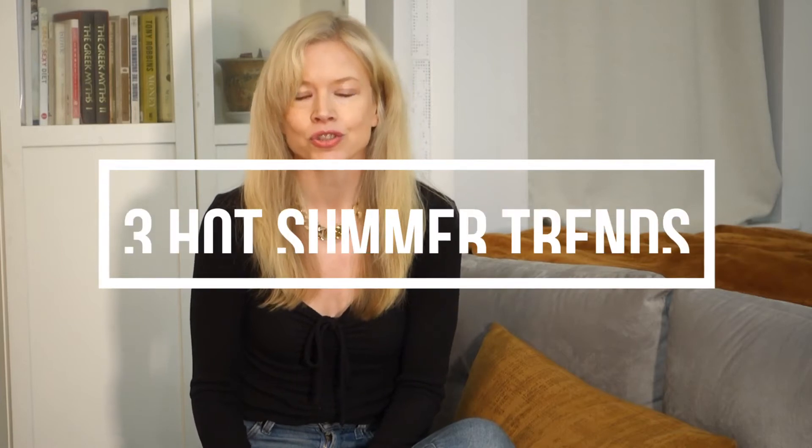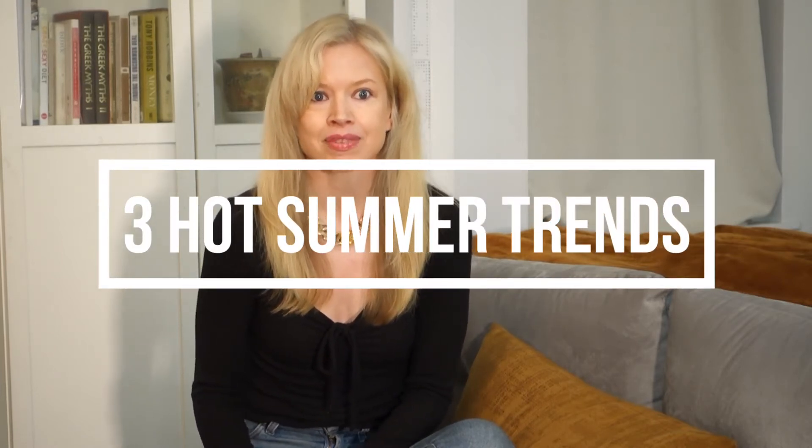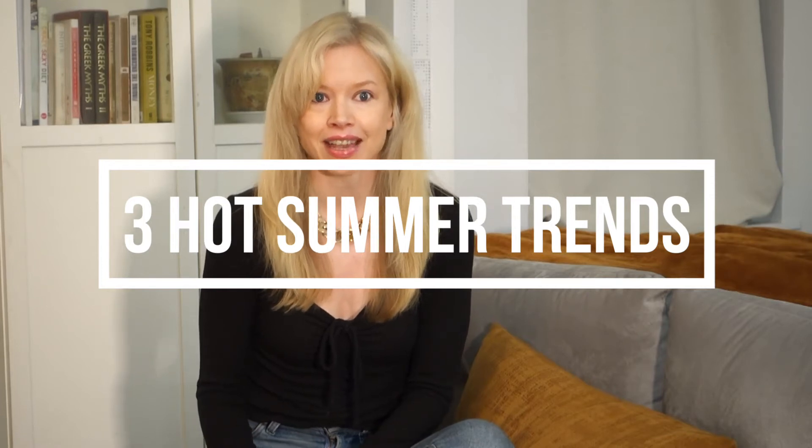Hi, this is Wendy McNett. Welcome to my channel. Today's video is about three trends that can spice up your wardrobe for summer. Do you ever look in your closet and it looks like everything is boring but you don't want to shop for entire new outfits? Here are three trends that you can incorporate into your current wardrobe to spice things up. So let's get started.